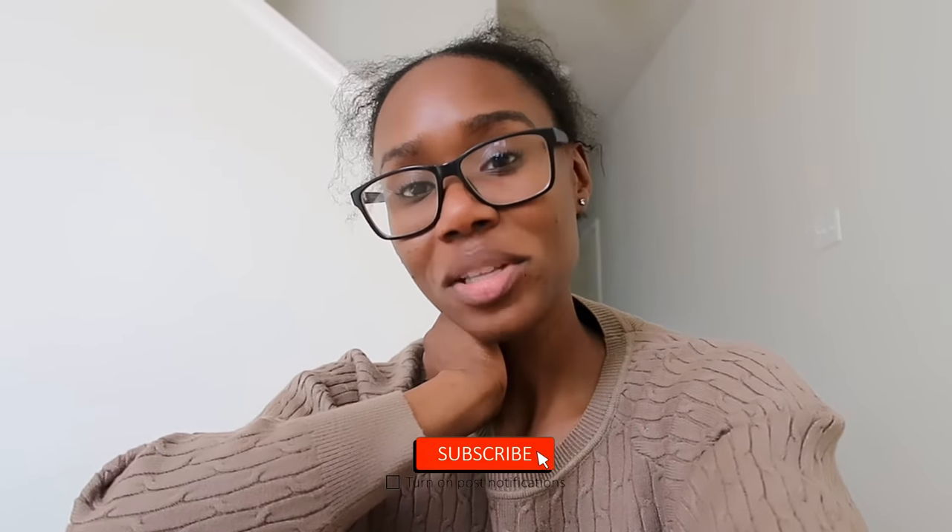Alright guys, that's all I had for this empty apartment tour. I'm actually surprised I made it through the whole thing without waking anyone up. Now I'm going to try to get some breakfast without waking anyone up. Make sure you're looking out for those future updates, and I'll see you guys in my next video — bye!